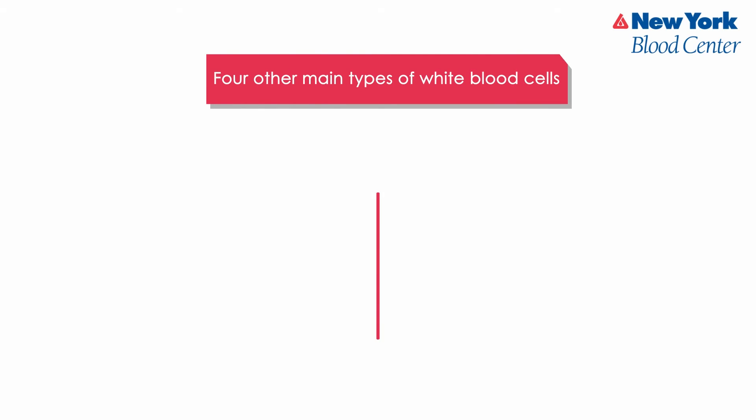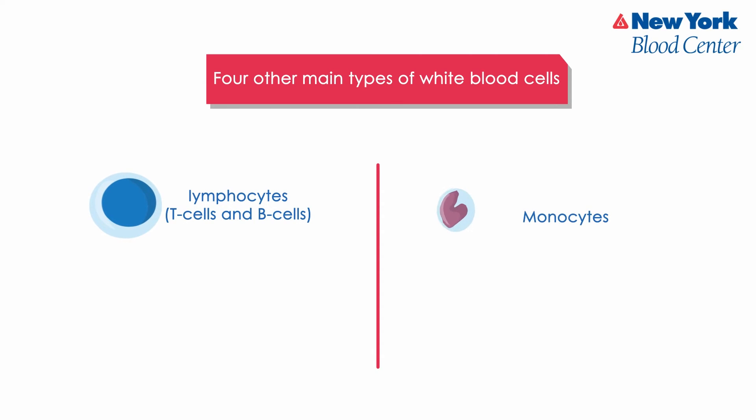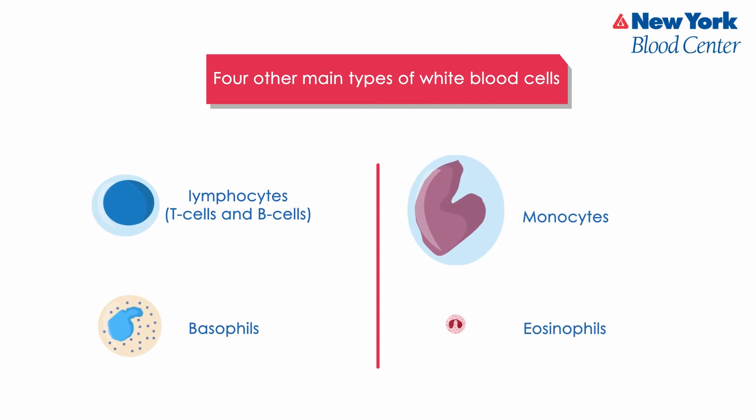The four other main types of white blood cells attack germs in different ways. They are lymphocytes — T cells and B cells — monocytes, basophils, and eosinophils.